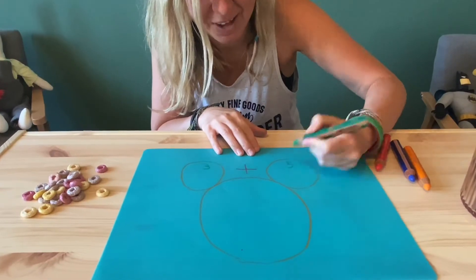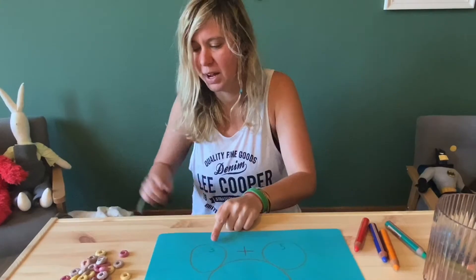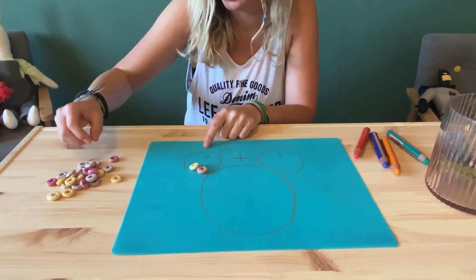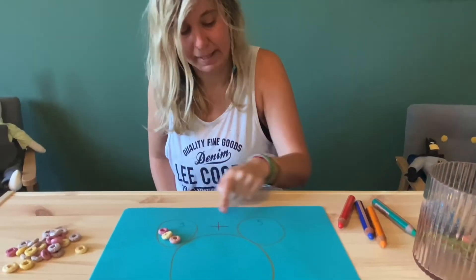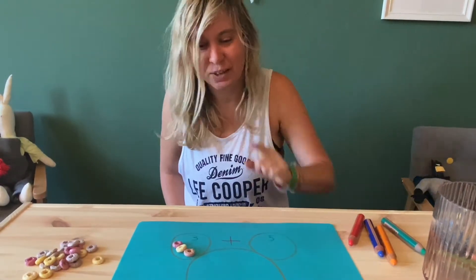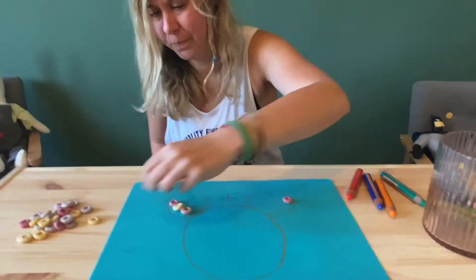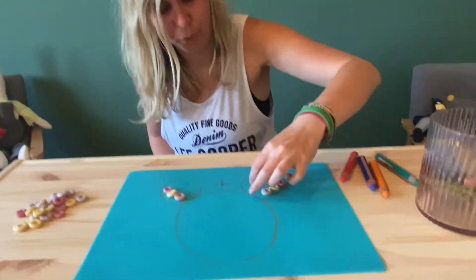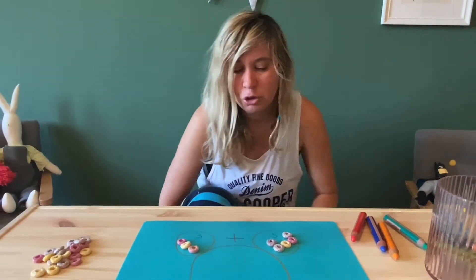Three plus five — that's a bit hard, but I think we can do it. First I need to find three circles: one, two, three. Can you see? And now I need five — can you help counting? One, two, three, four, five.